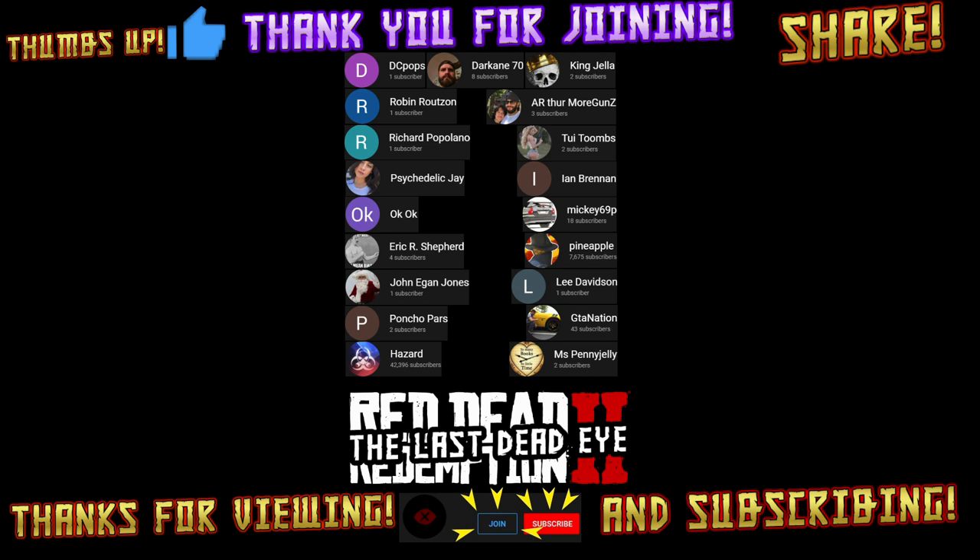Appreciate everyone coming in, viewing, subscribing, hitting that thumbs up, and sharing — especially that join. I'll catch you all next time. Hope this video helped you out. Until then, happy hunting and happy trails.